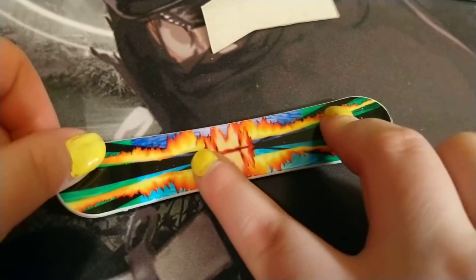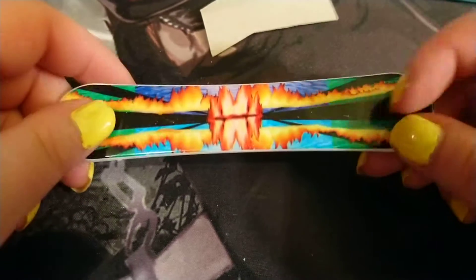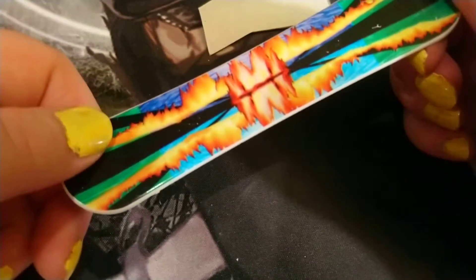This is a snowboard — yeah, you can finger snowboard. Because if you don't want the cold or the sports, you should finger snowboard. I actually really like the design on this one. It's like that crazy, like, high art that they had.